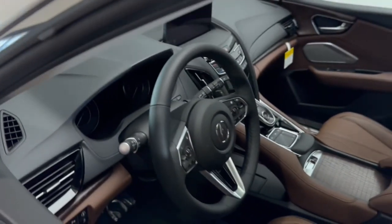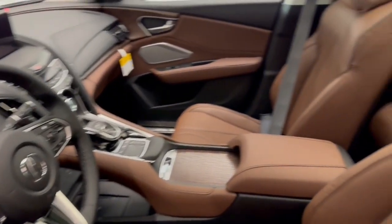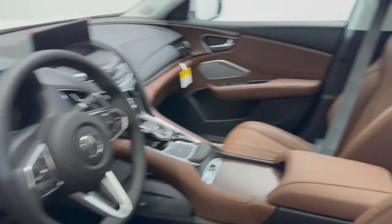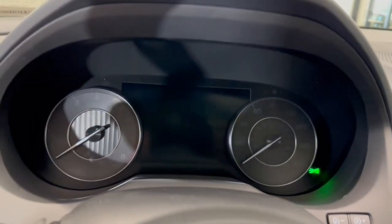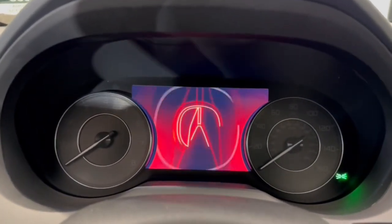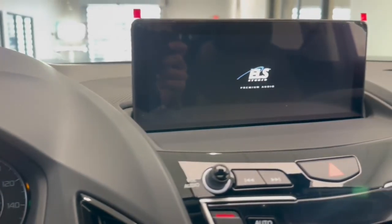These are just some of the great options this vehicle comes with: heated steering wheel, Apple CarPlay and/or Android Auto, head-up display, intelligent auto on-off high beams, pre-collision system, lane departure warning, panoramic roof, moonroof, keyless entry, navigation system.